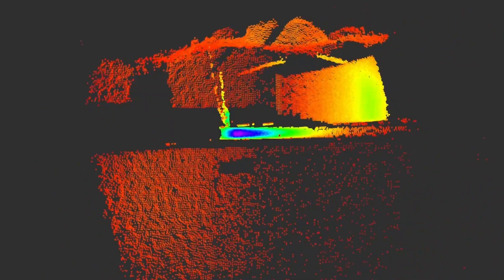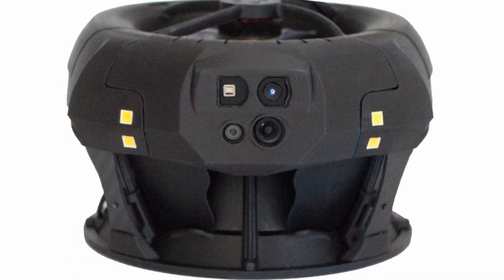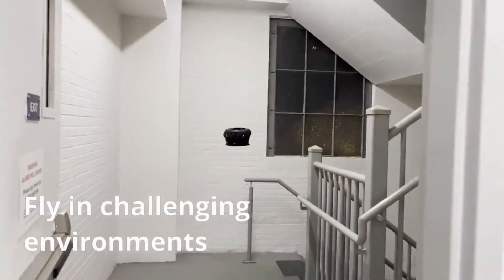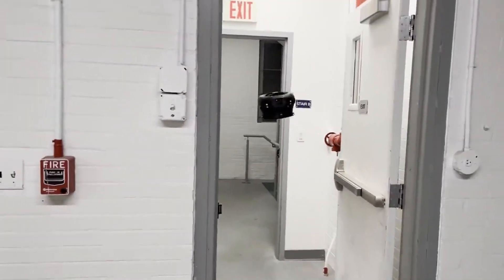Clio equipped the Dronut with a 3D LiDAR, a 4K camera, a global shutter camera for precise positioning, advanced algorithms, and LED headlights, making the UAV reliable in GPS-denied areas. It has great autonomous capabilities and can accurately detect and avoid obstacles.